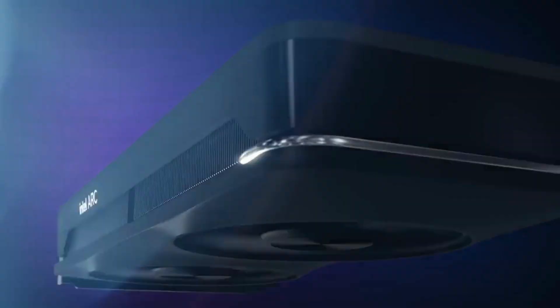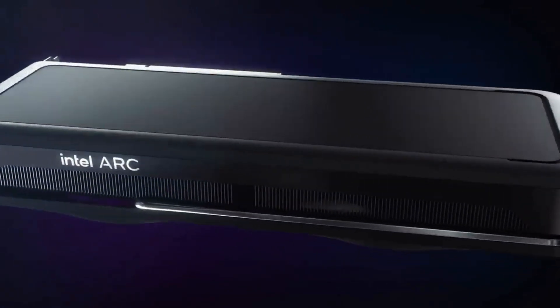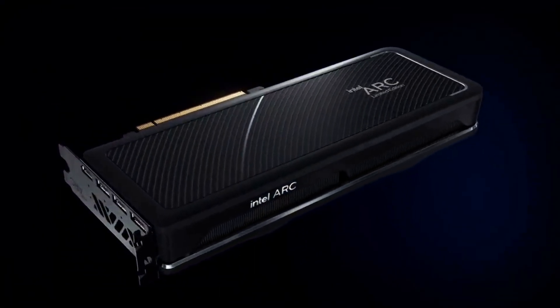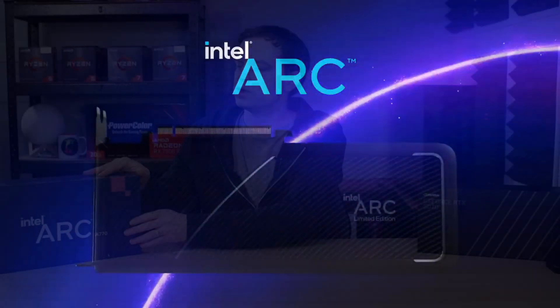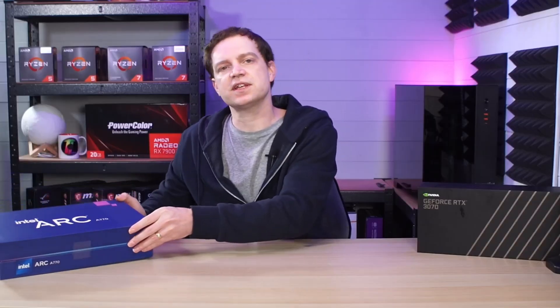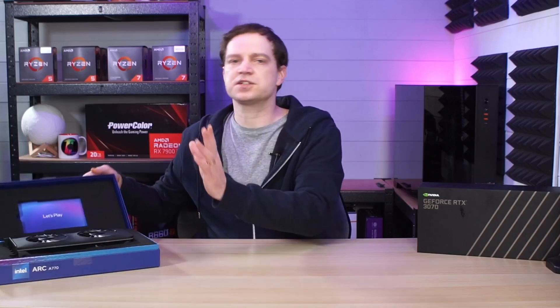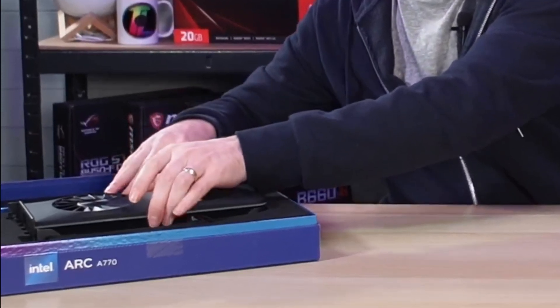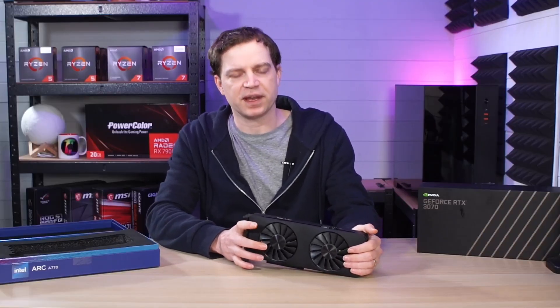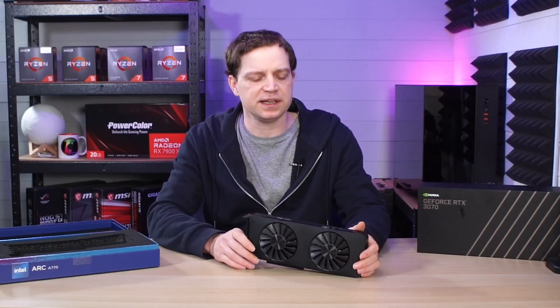For those of you that haven't been keeping up to date with the Intel Arc graphics cards, Intel released their proper first gaming graphics cards last year and they were met with different views from the community. They were pretty decently priced but the performance just wasn't there. The one we've got here today is the Intel Arc A770 — the highest model they released — and this is the LE version. It was supposed to compete with the RTX 3070 from NVIDIA, but it didn't quite get there, particularly in the early days.